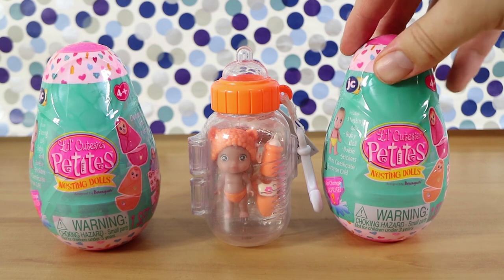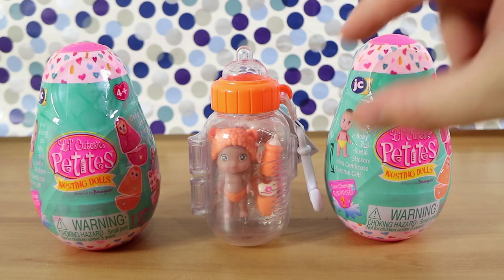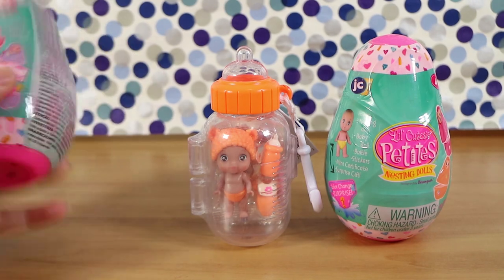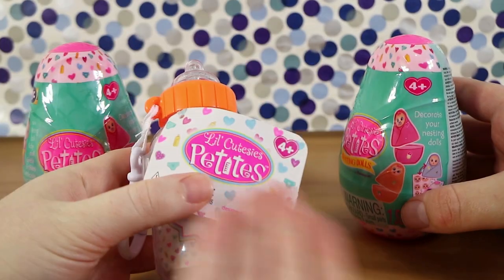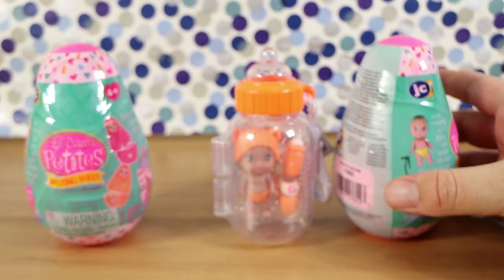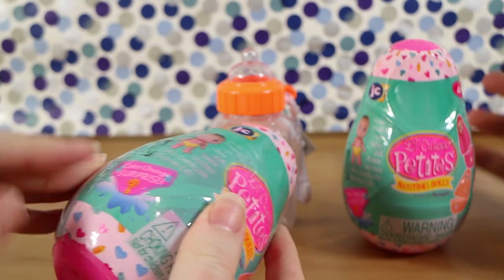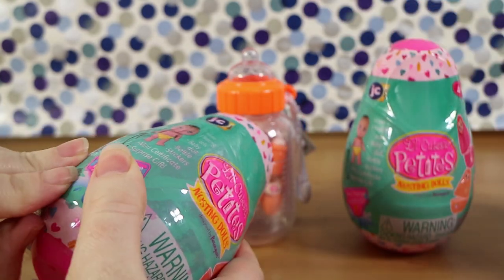It's a nesting doll. If you don't know what they are, you open up the top and there's a smaller version of a little thing in there. You keep on going until you get to the tiny one in the middle. So these are a complete mystery — we have no idea what these look like. Obviously this line is just like their regular version so you can see most of what you're getting. So we thought we'd get both. These are by JC Toys, $6 each at Kmart in Australia. Both the surprise and the blind were the same price.